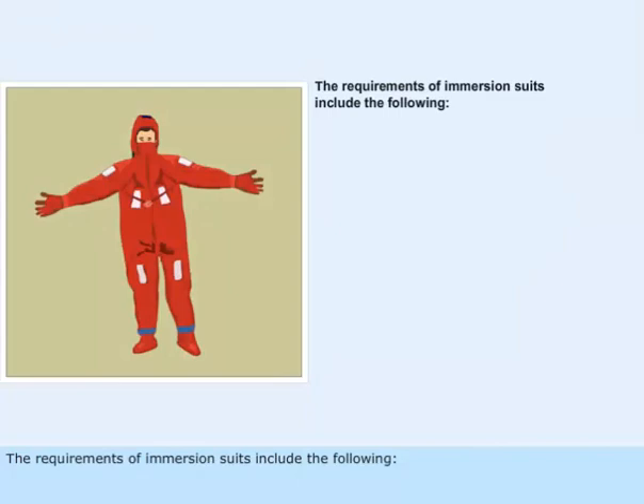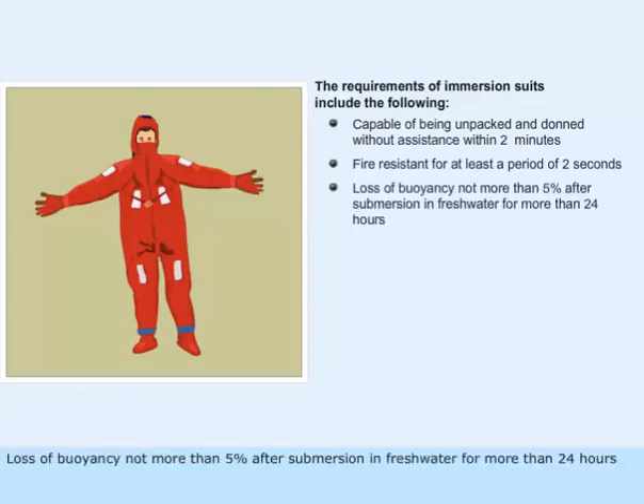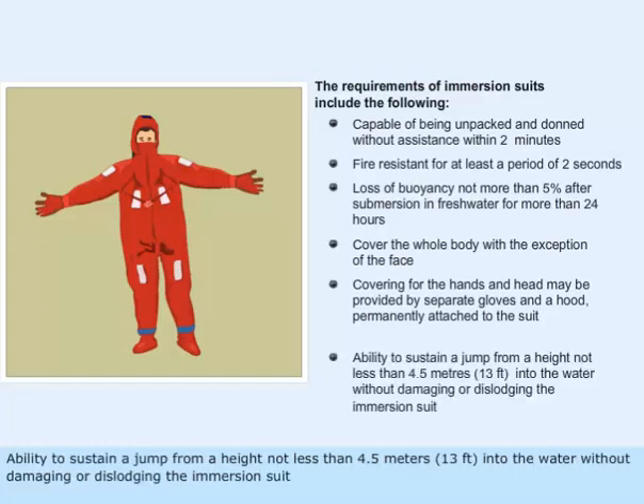The requirements of immersion suits include the following: capable of being unpacked and donned without assistance within 2 minutes; fire resistant for at least a period of 2 seconds; loss of buoyancy not more than 5% after submersion in fresh water for more than 24 hours; cover the whole body with the exception of the face. Covering for the hands and head may be provided by separate gloves and a hood permanently attached to the suit. Ability to sustain a jump from a height not less than 4.5 meters into the water without damaging or dislodging the immersion suit.